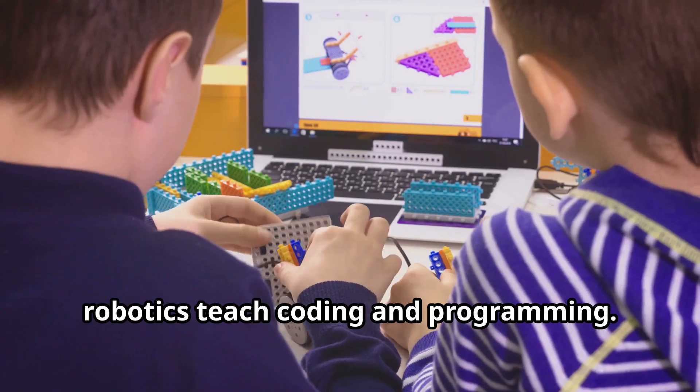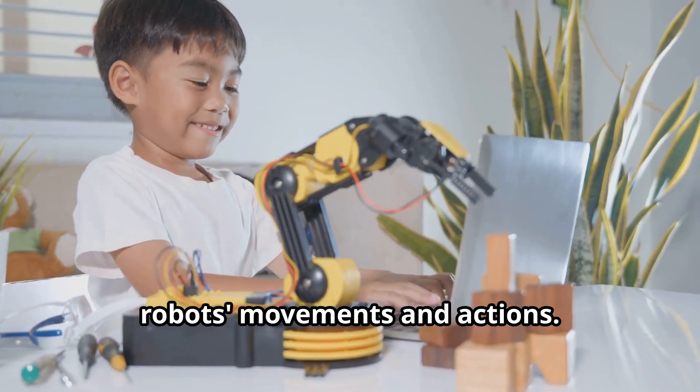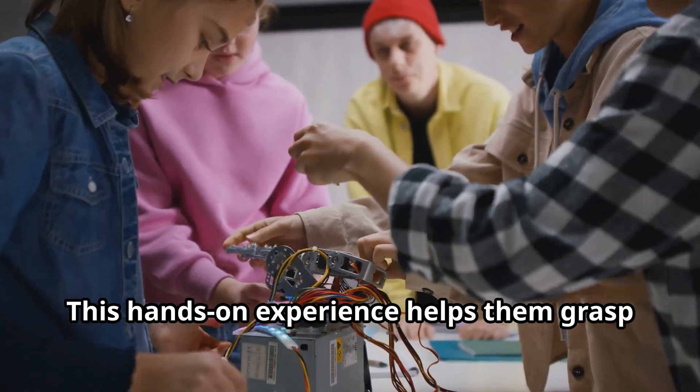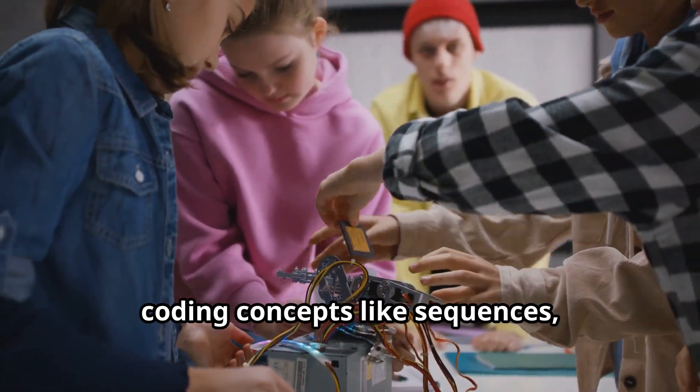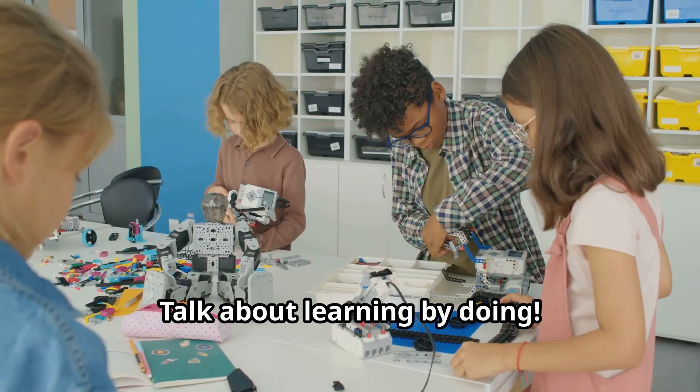First up, robotics teach coding and programming. Kids learn to write code to control the robot's movements and actions. This hands-on experience helps them grasp coding concepts like sequences, loops, and conditionals. Talk about learning by doing.